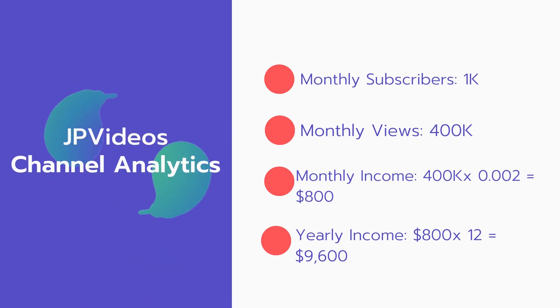Now for the income. The monthly income will be 400,000 views multiplied by 0.002, which equals $800 every month. And for the yearly income: $800 multiplied by 12 equals $9,600.